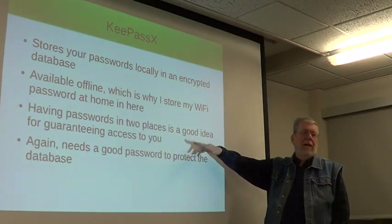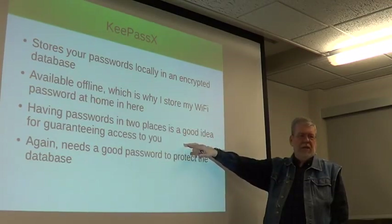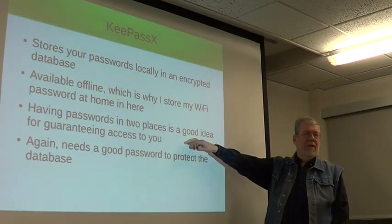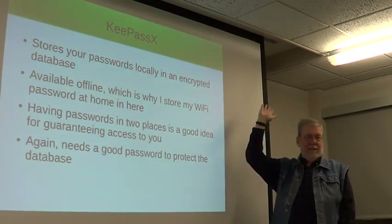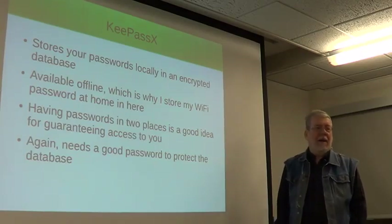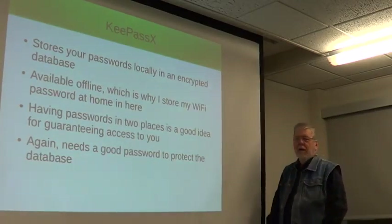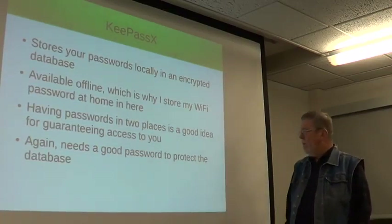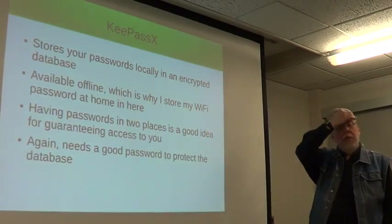Any important passwords will be in both of these — the belt and suspenders principle. What happens if somebody forgot their LastPass password and can't get any of that stuff? You might want to know some of the important passwords. Again, you want a good password to protect this.